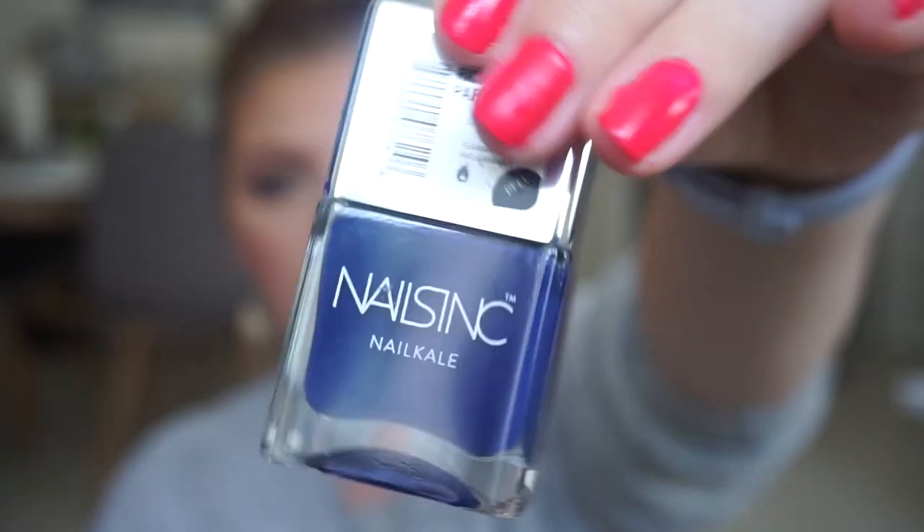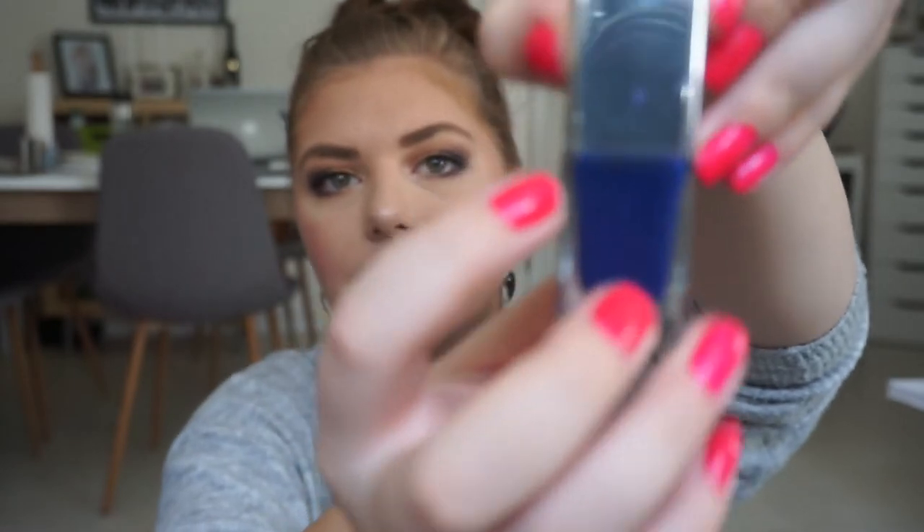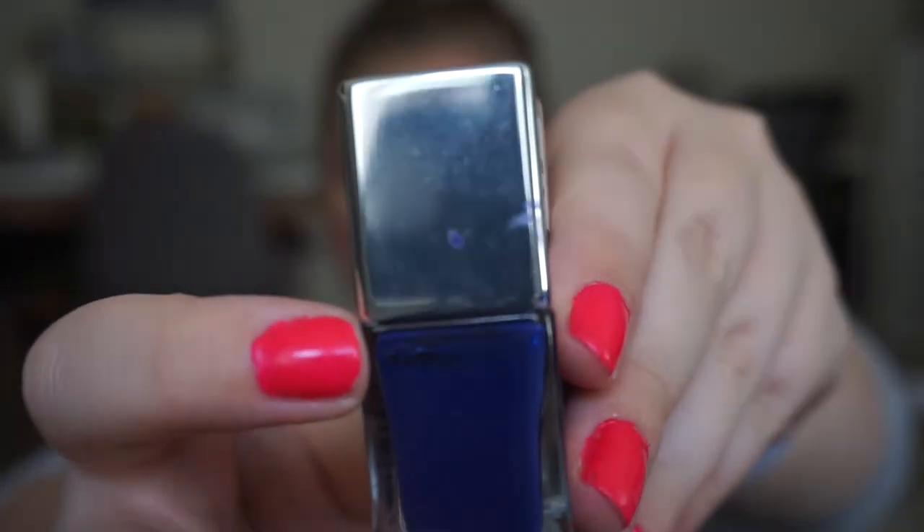The dark navy shade is this Nails Inc nail care in Richmond Park Gardens that I tried to pan last year, so I'm starting at the same mark — you can see it right there at the top. I have it on my toes right now and I'm so happy to be back at the dark colors, because that is my preferred kind of shade to wear as a nail polish.